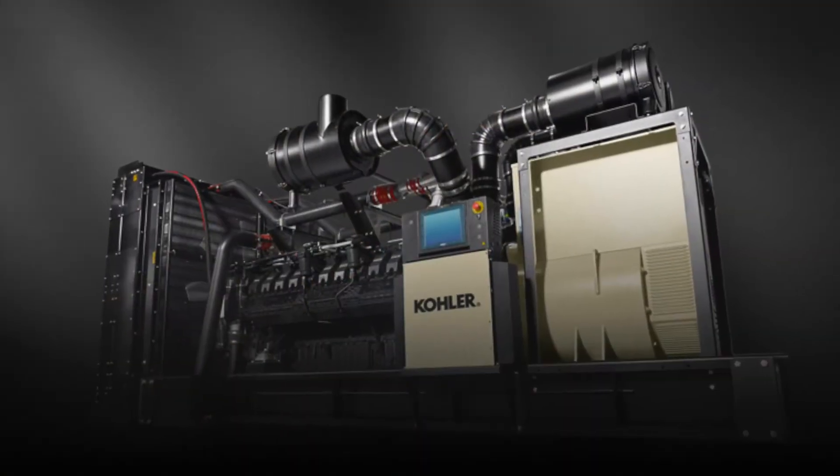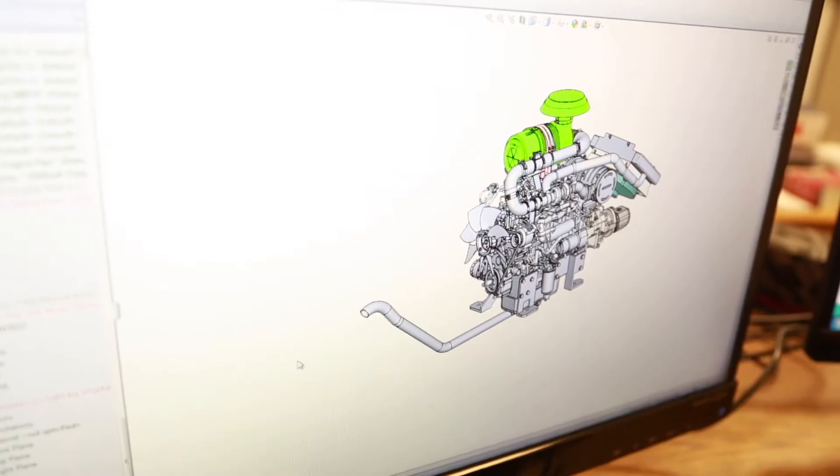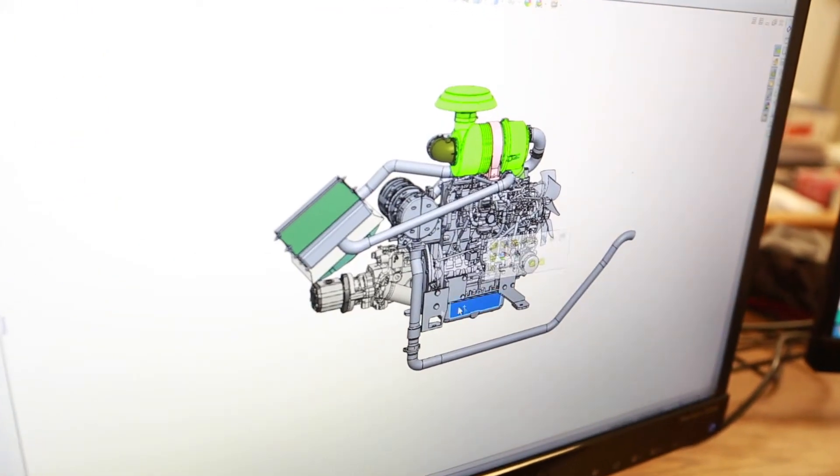In addition to the application of our standard product line, we work with individual customers to design the specification that exactly fits their individual application.